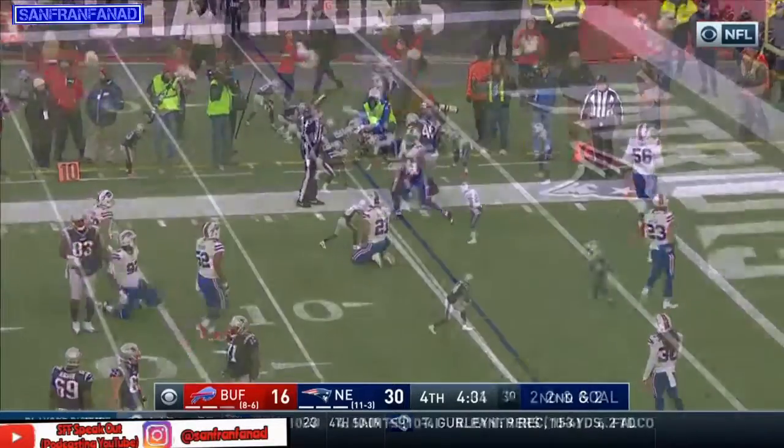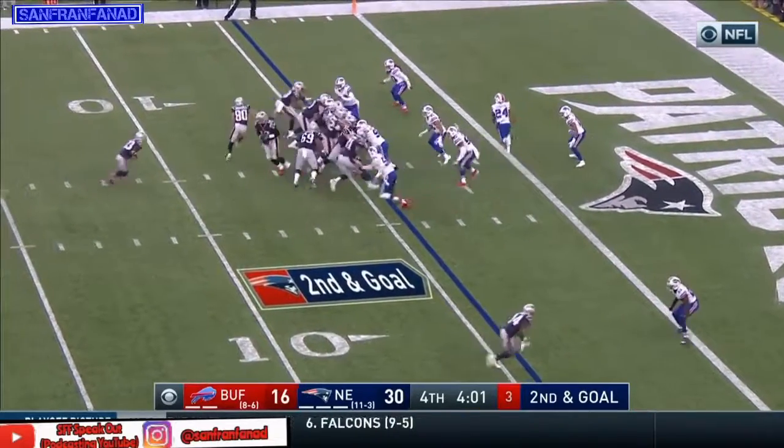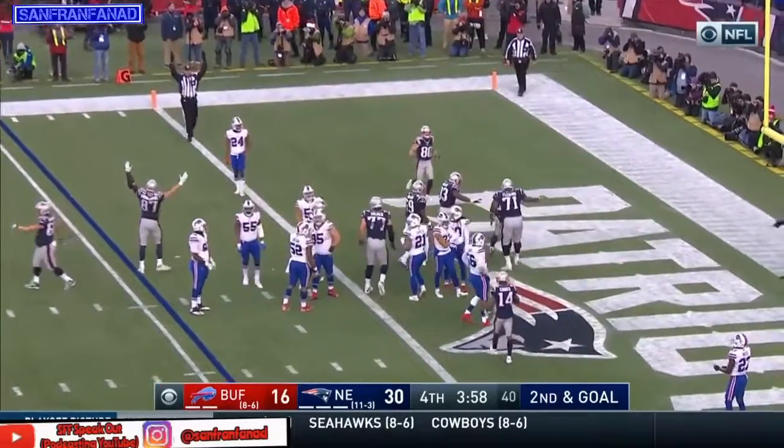Lewis breaks it down to the five. 2nd and goal — and they hand it off to Lewis again, he's not going to be stopped — touchdown, Dion Lewis!